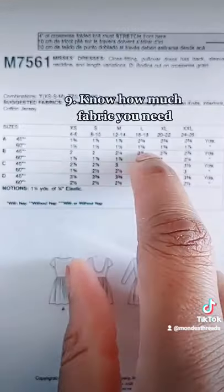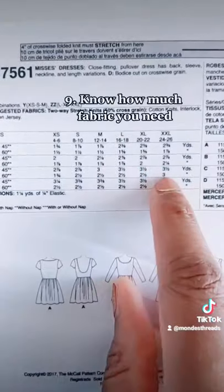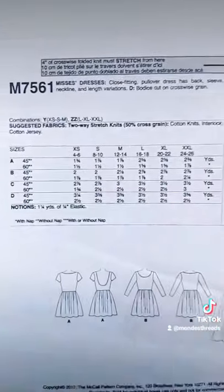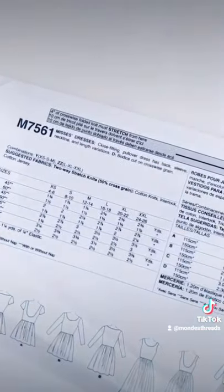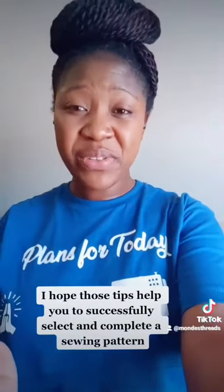Number nine, know how much fabric you will need for each corresponding size. Number ten, a description of what you're working on doesn't hurt. I hope those tips help you successfully buy a pattern.